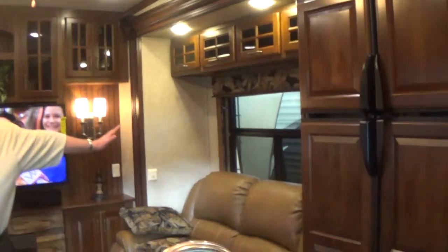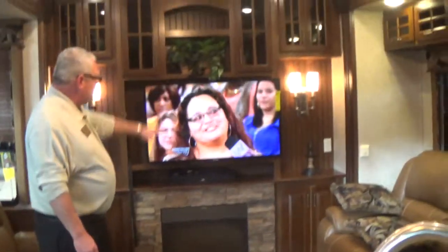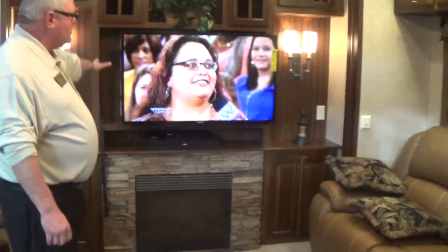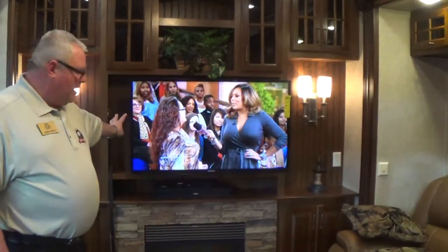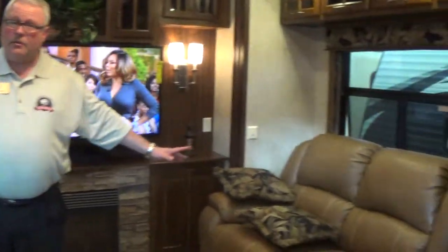You have two living room slides that really open up this area. This particular model comes standard with this huge rear entertainment cabinet, a massive LCD HD TV, fireplace, and upgraded furniture all the way around.